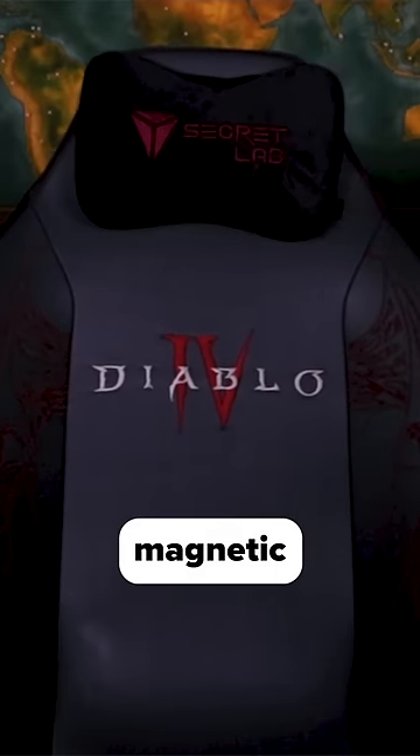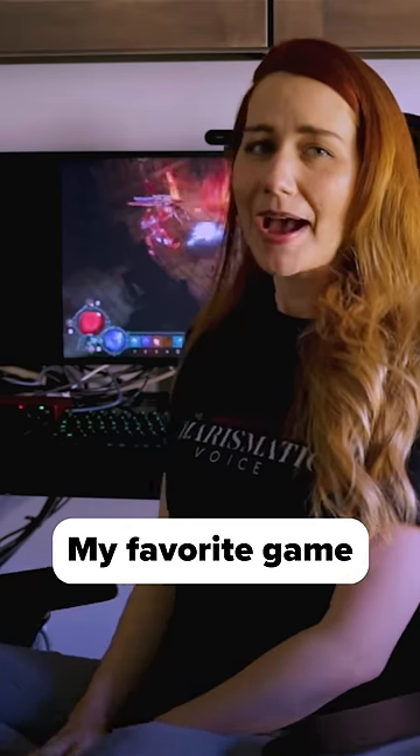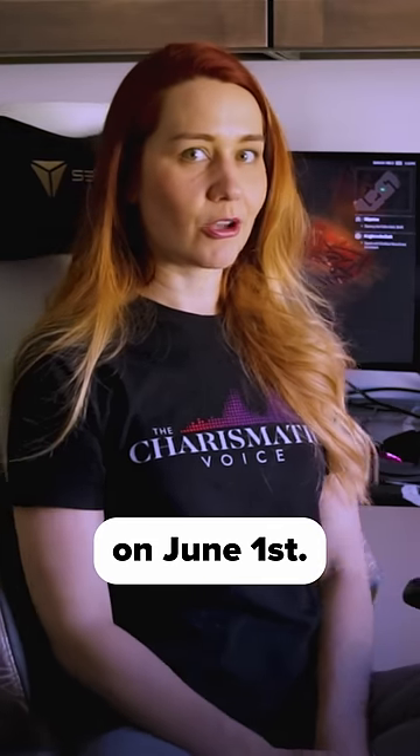I'm going to be streaming my favorite game from these chairs on June 1st.